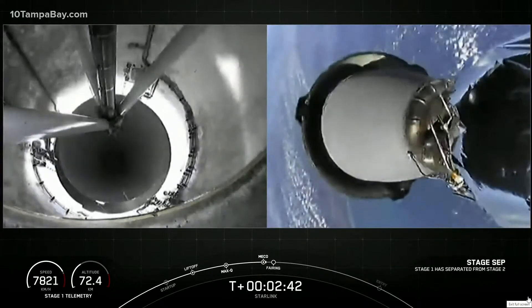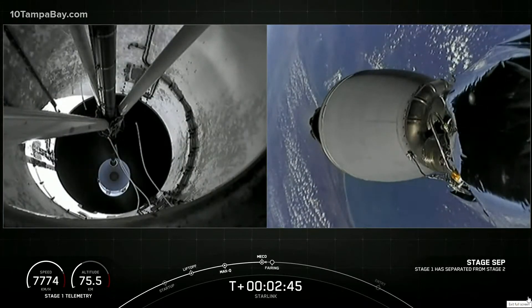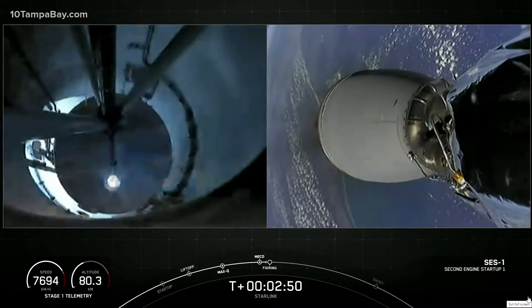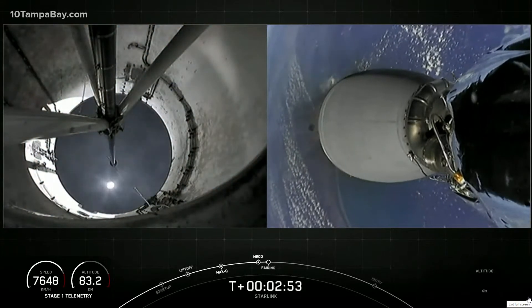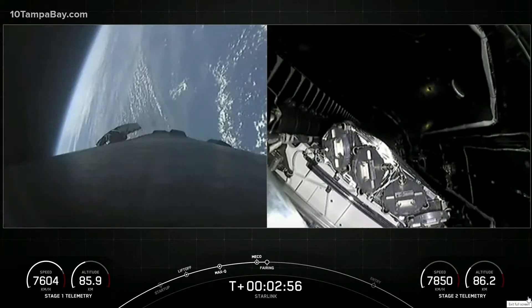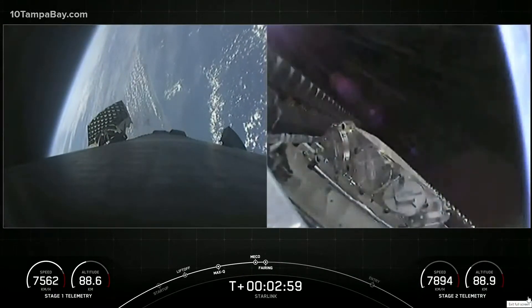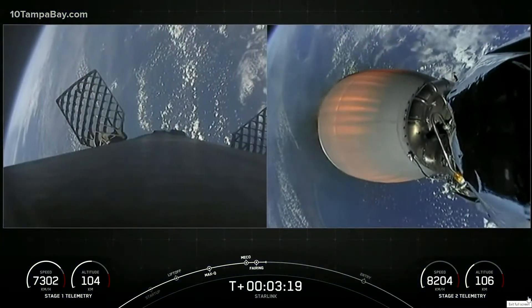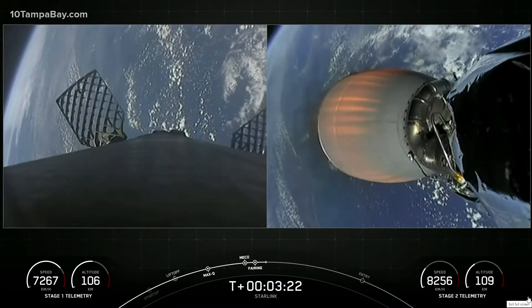Stage separation confirmed. Fairing separation confirmed. We've had successful main engine cutoff, successful stage separation, successful second engine start on the second stage, and fairing deployed. On screen right now you can see the first stage booster at the bottom of your screen making its way back, along with the two fairing halves that have deployed. They were at the top of the screen, but they'll make their way back towards Earth and be recovered by our recovery vessel, Doug.